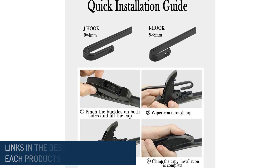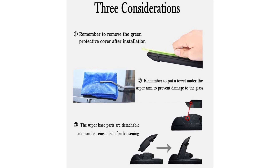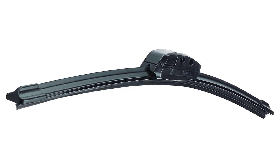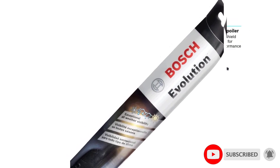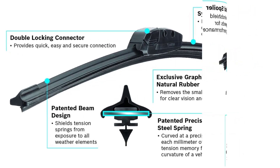After getting sprayed by our homemade rain simulator more times than we would have liked, we have the results. If you're noticing any squeaking, streaking, or otherwise poor operation from your current vehicle's wiper blades, it's time to replace them. A new good set of wipers will improve your visibility, keeping you, your passengers, and other drivers around you safe. Here are our picks for the best wiper blades you can buy.